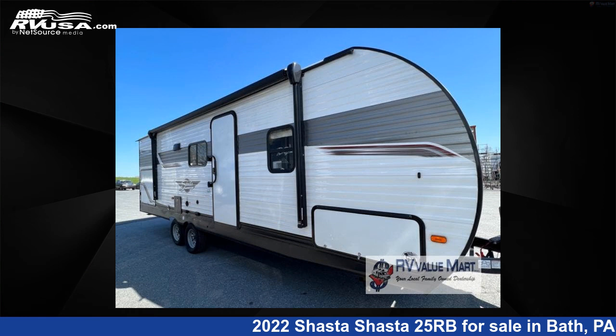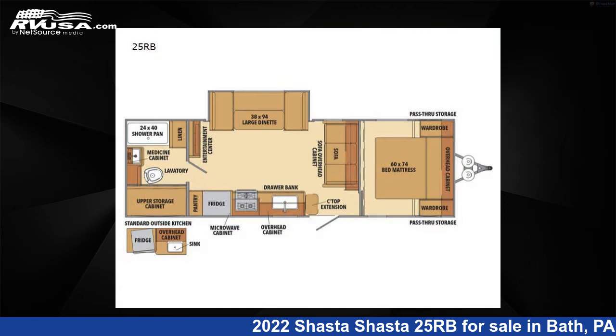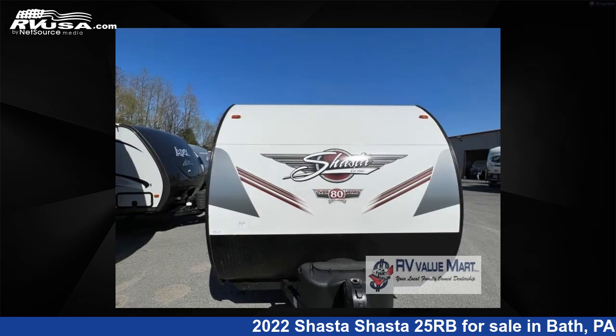This 2022 Shasta 25RB is a travel trailer RV. It is located in Bath, Pennsylvania, 18014 and is offered for sale by RV Value Mart.